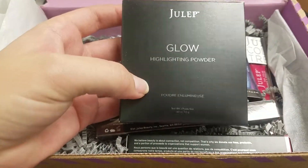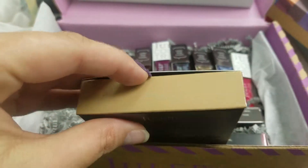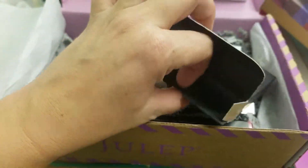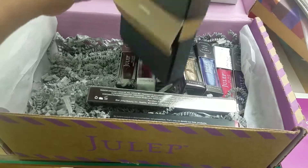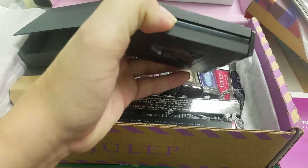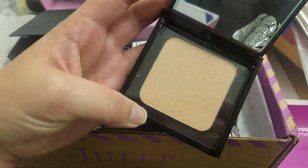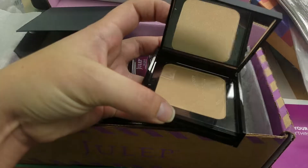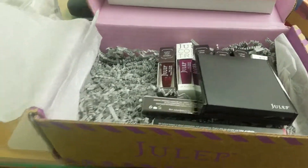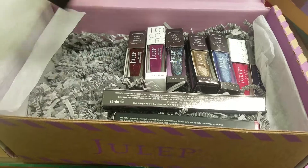This definitely came with the Julep box — it is highlighting powder for makeup. I've never actually used highlighting powder, so I'm not sure how to use it, but I know where to use it. It's dark as my skin, so it's not going to work for highlighting for me. But for some other lighter skin or darker skin ladies, it would work really well.